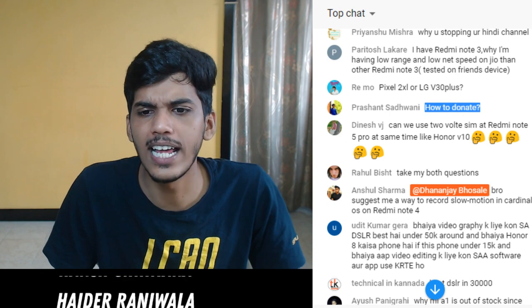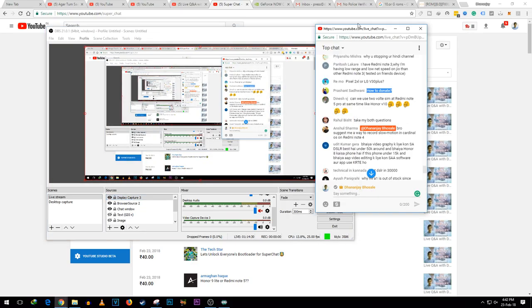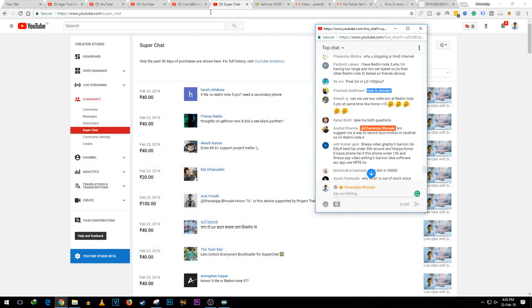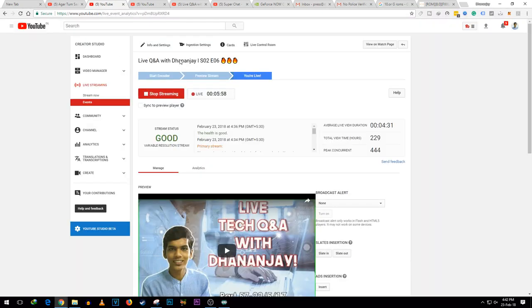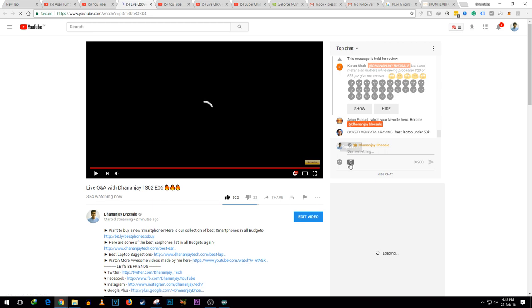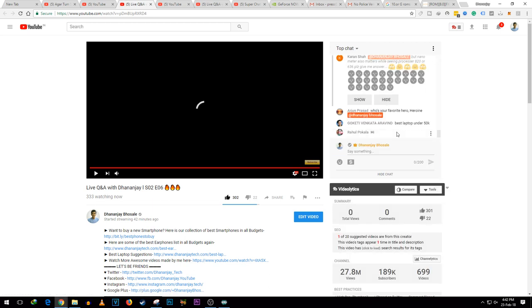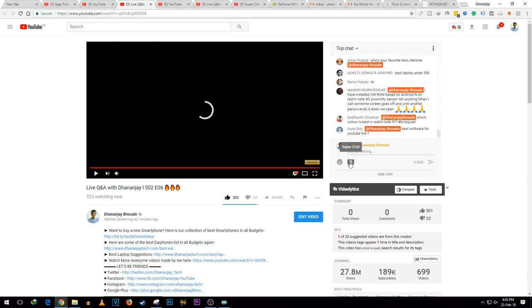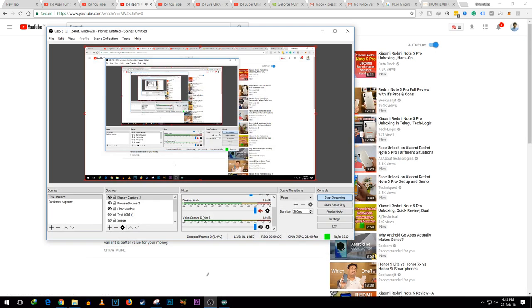How to donate - when you open the live stream there is a dollar icon in the chat. You can click on it and send a Super Chat. It's not completely necessary - even if you don't donate I will answer your question if I see it.